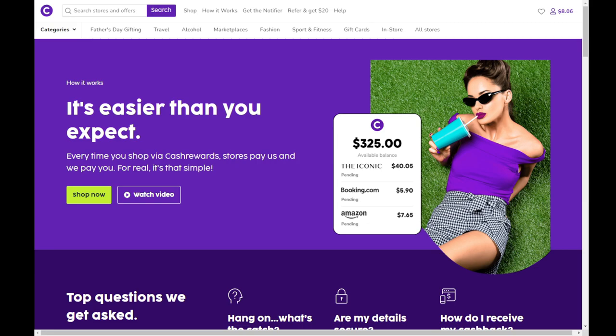It doesn't currently have a cashback reward for eBay — it used to — but there is an alternate, which I will have in the first pinned comment below.